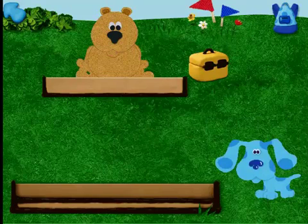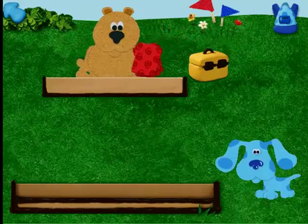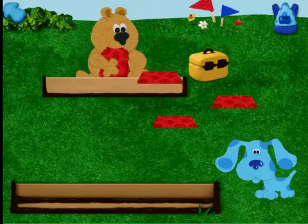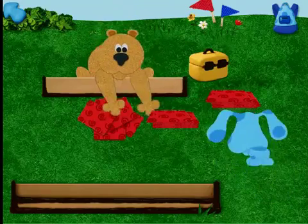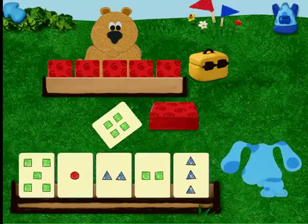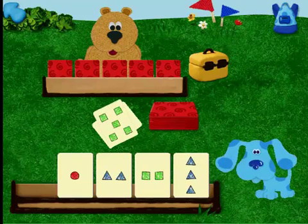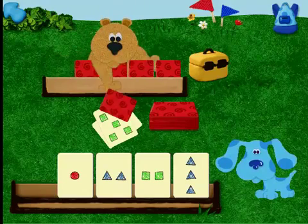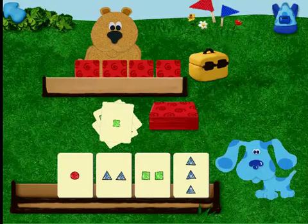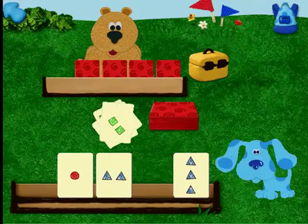Hi. Let's start a new game of cards. It's your turn to go first. Wow, Blue. I match squares. Do you have a matching card? Your turn, Blue. You match squares. No matching cards for me. I need to draw a card.